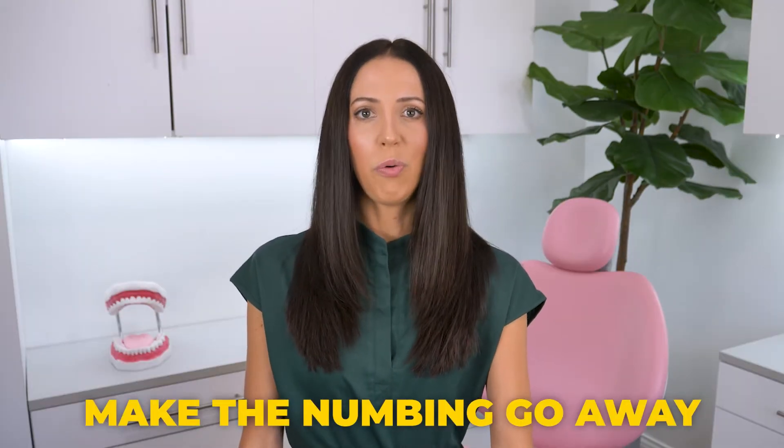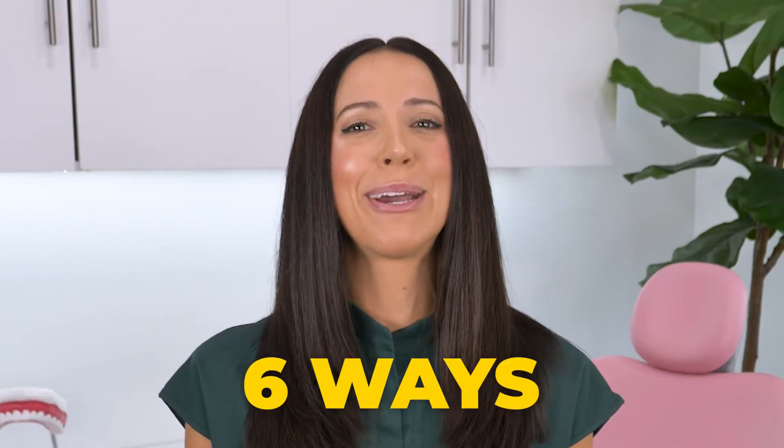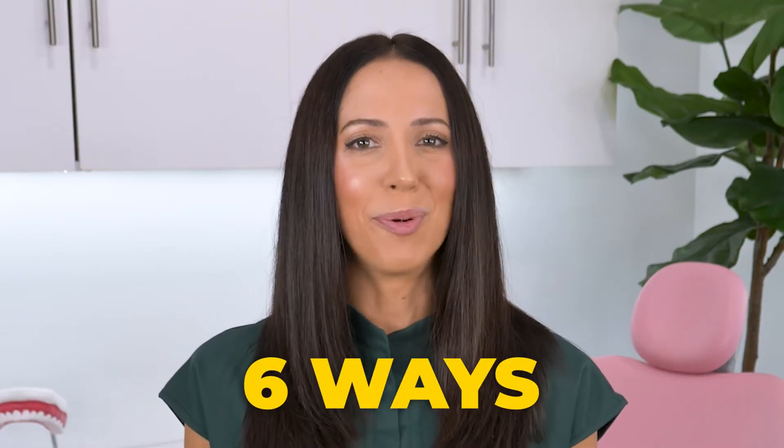So how can you make the numbing go away after your appointment? Waiting and resting are the easiest ways to pass the time while your local anesthetic wears off on its own. But if it's really bothering you, or if you're someone who tends to stay numb for longer than most people, here are six ways to make local anesthetic wear off more quickly. Although they may not help immediately, they can at least speed up the process a little bit.